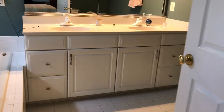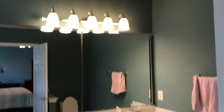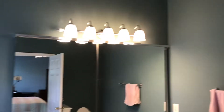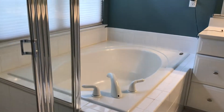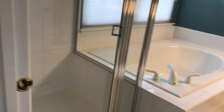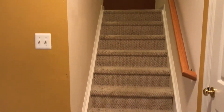Walking into the master bathroom — double vanity, beautiful light fixtures, a nice soaking tub, and your shower. Let's go to the basement now.